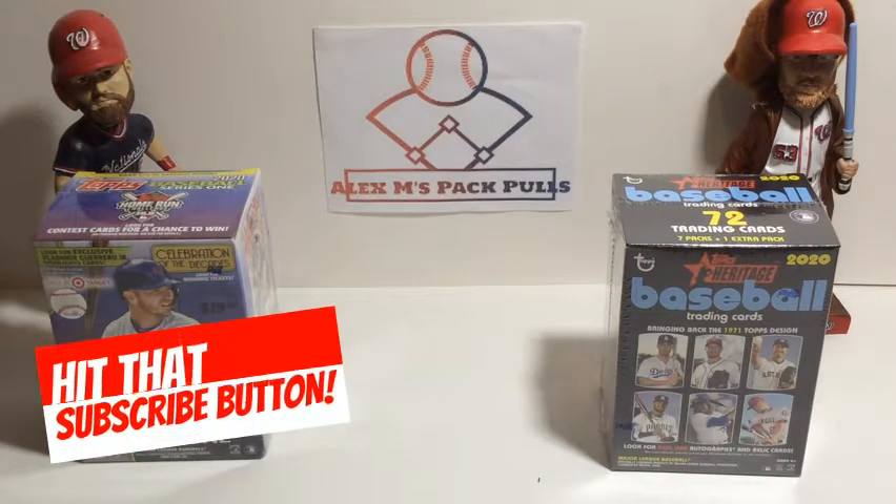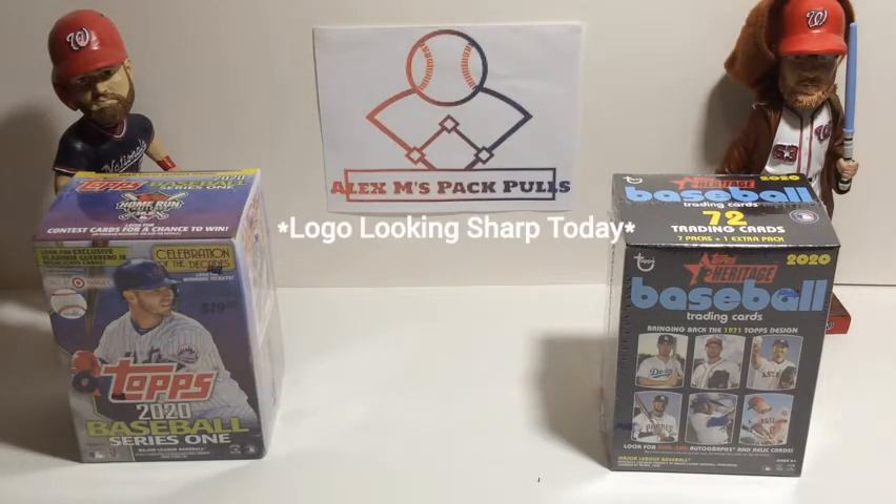Hey everybody, this is Alex Matthews back with another video on my channel. Today we're going to be opening two blasters — one of Topps 2020 Heritage and one of Topps 2020 Series 1 — and we're going to line up the best cards from each box and see which one has the better cards inside.